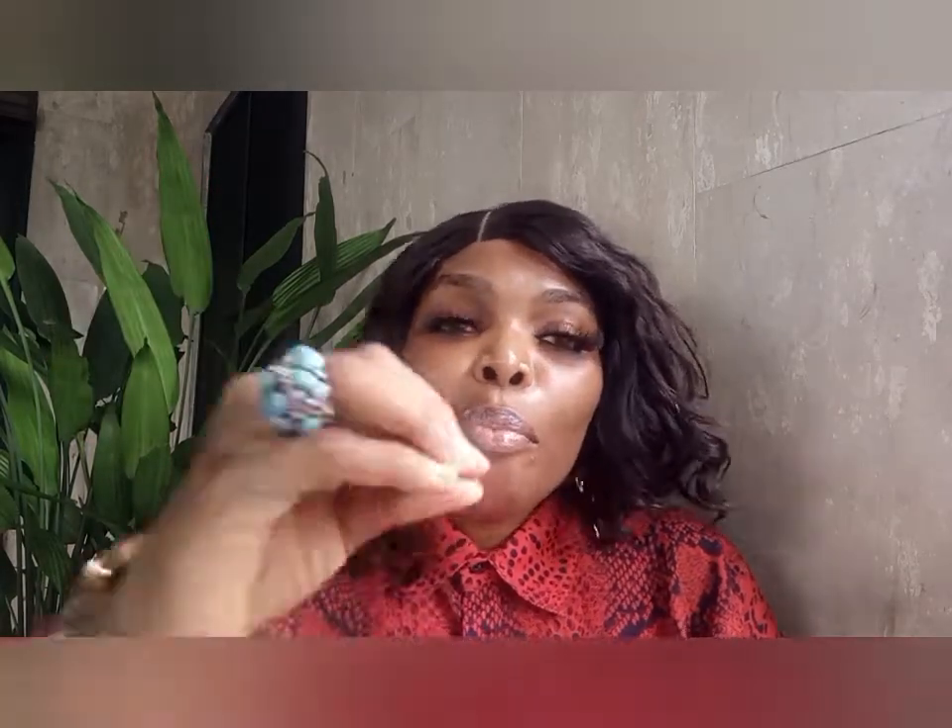Please do well to subscribe, hit the notification bell, and share and like — a thumbs up doesn't take anything. It just helps me know that you see me. You guys are important to me, you're family. Keeping up with content to entertain you is no joke. Every YouTuber out there putting up content for you — the least you can do is a thumbs up, share, and like.